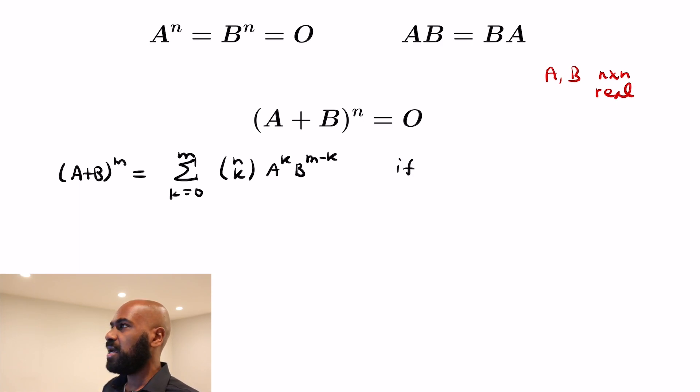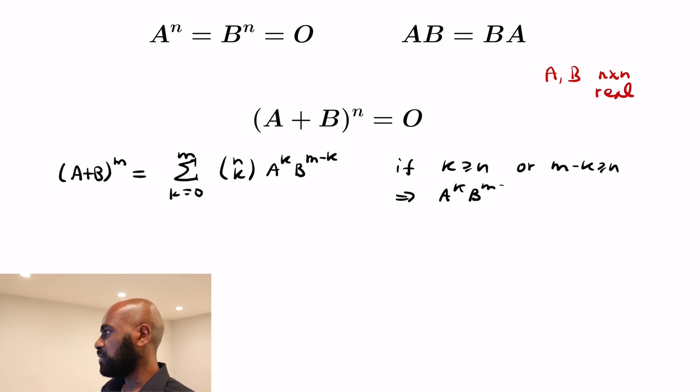Since A to the n and B to the n are the zero matrix, if we make the powers of A and B large enough — so if k is at least n, or m minus k is at least n — then the matrix A to the k times B to the m minus k is going to be zero.